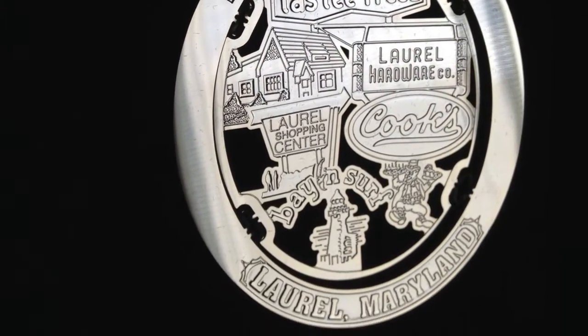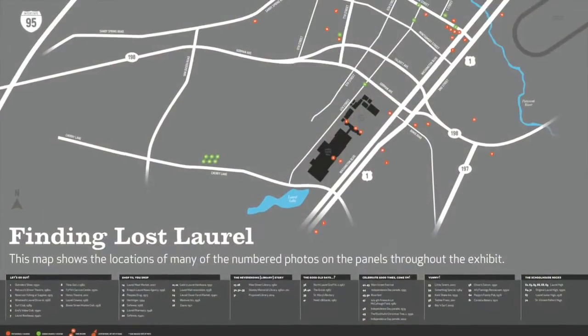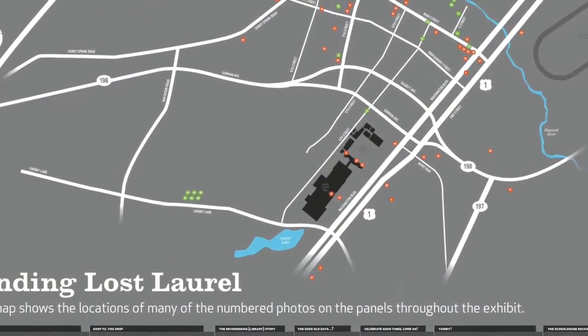During our holiday open house, a young woman with three daughters came in — she was carrying one and had a couple running around checking out the exhibit. We have one portion with a map showing all the businesses with little numbers so you can find where they were located. I saw the woman there for five or ten minutes with her two young children engaged with the map, explaining where the things they'd seen in the exhibit were, where they lived, where their schools were. It was a wonderful experience to close out the exhibit before we take it down.